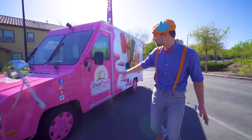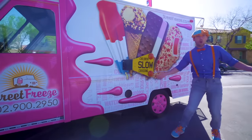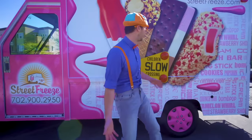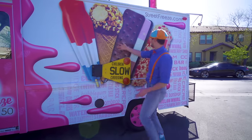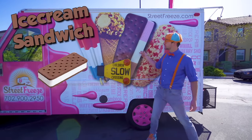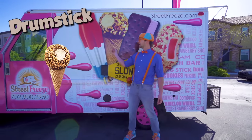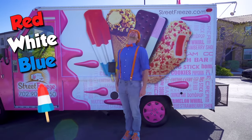Alright, now let's learn the parts of this ice cream truck on the outside! It's so colorful! And look, there's some ice cream right here! We have a strawberry shortcake, we have an ice cream sandwich, we have a drumstick, and we have a red, white and blue ice cream!